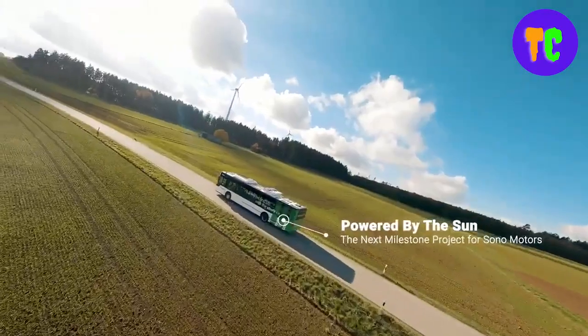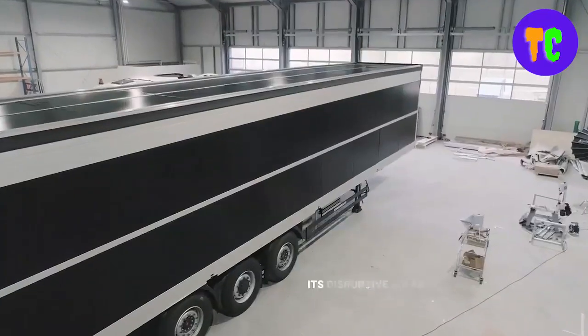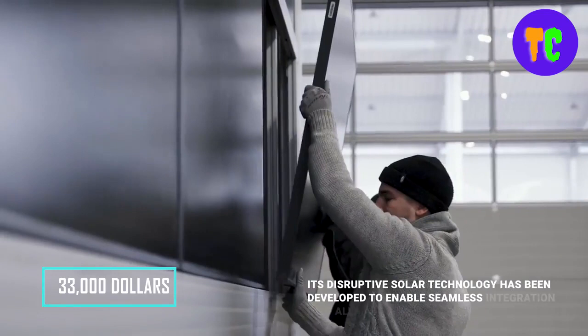Solar charging will be available whilst driving. The price tag for this car is about $33,000.